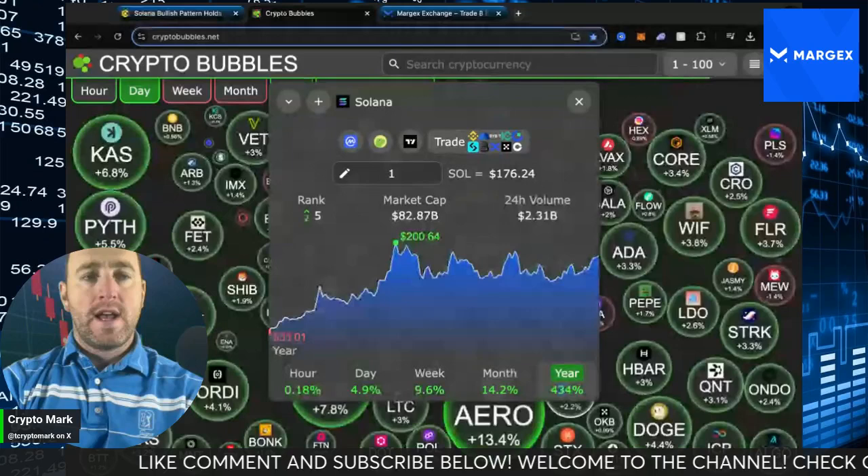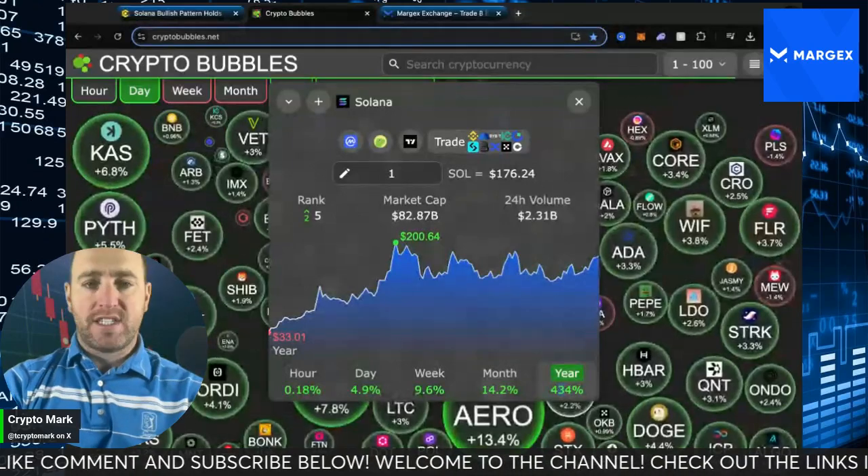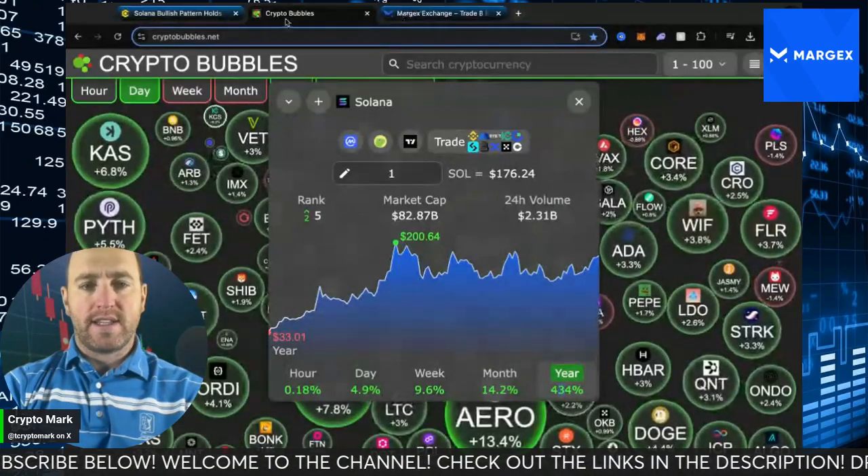Let's celebrate that and see if we can get back to that $200 yearly high over the past 365 days. Let's get into the commentary on why this is going to happen.